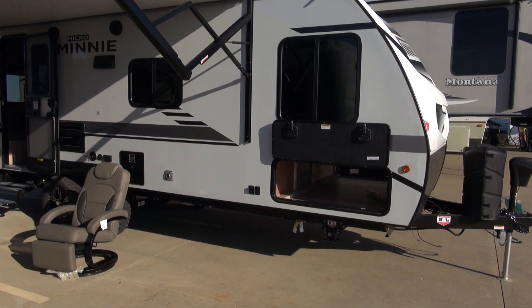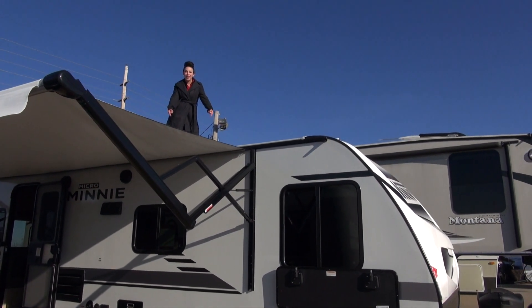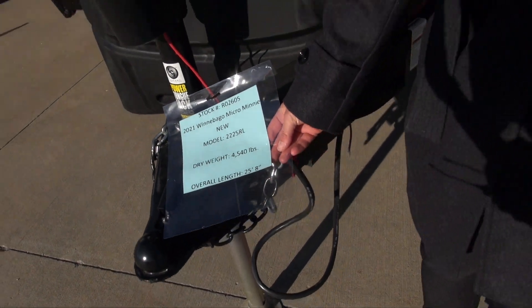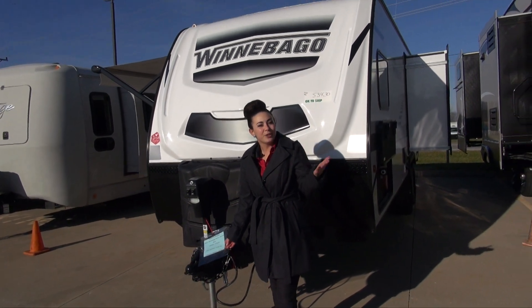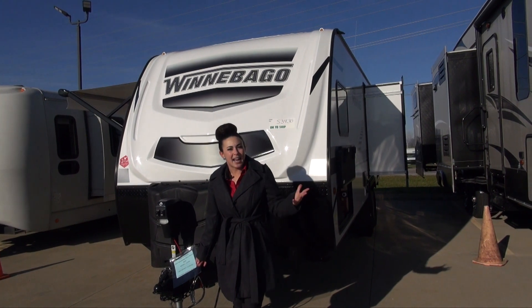It's got a fully walkable roof and 100-watt solar panels come standard on the new micro minis. This camper is only 4,540 pounds dry weight, so it's towable by a small truck or a bigger SUV. And if you don't have a tow vehicle, we even have them next door, perfect to all sizes.